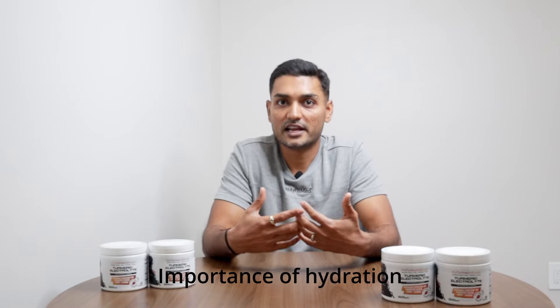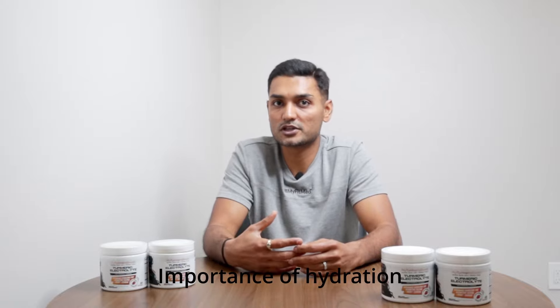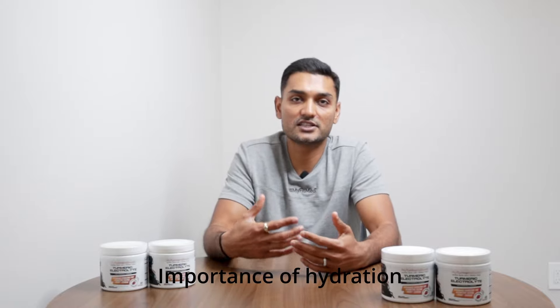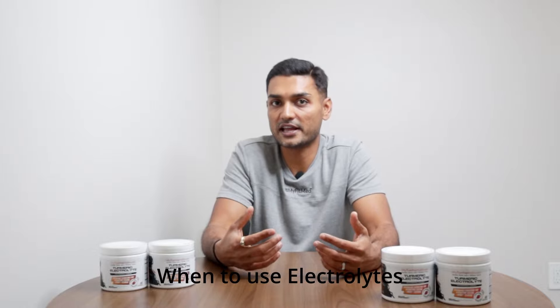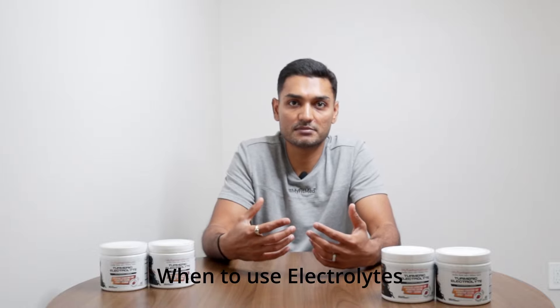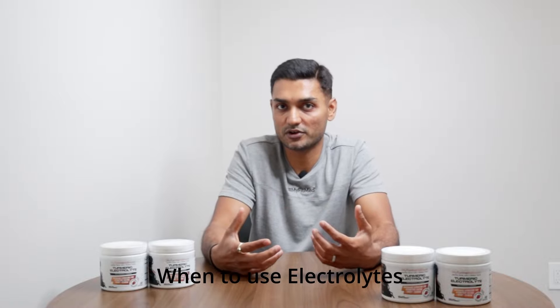Last but not least, let's talk about hydration. It might seem like just water, but hydration is key for performance. If you're sweating a lot, electrolytes are your friend. Whether you're working out in the heat or going hard in the gym, electrolytes keep your muscles and nerves firing properly, prevent cramps, and keep you feeling good during and after your workout.